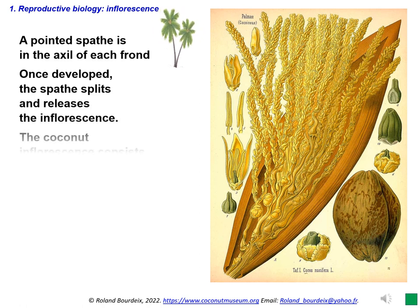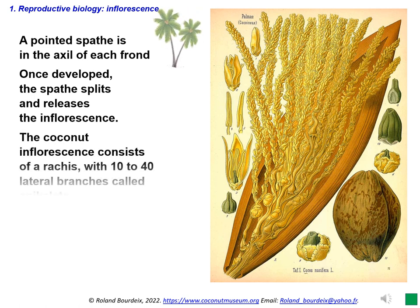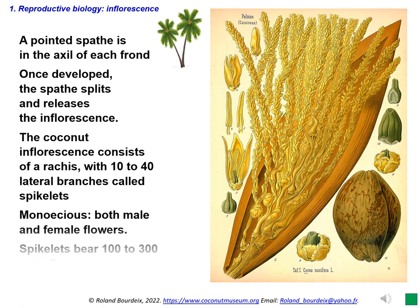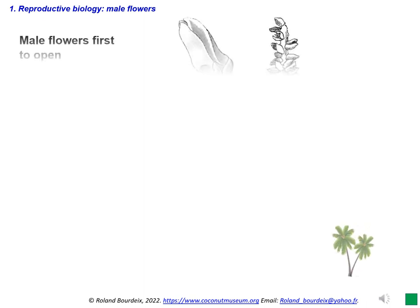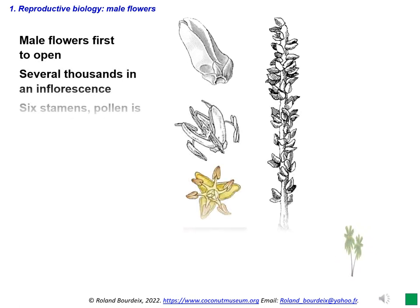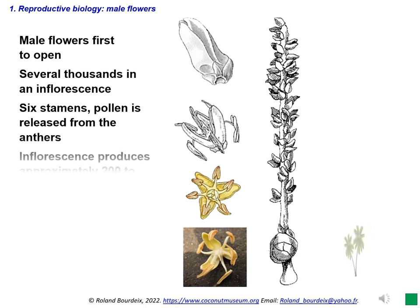The inflorescence has both male and female flowers. Spikelets are about 30 to 55 centimetres long and bear 100 to 300 male flowers from top to bottom. Most of the spikelets, but not all, have one or more female flowers at their base; the total number of female flowers in an inflorescence ranges from zero, especially at the first flowering, to a few hundreds. The male flowers are the first to open, beginning at the top of each spikelet and proceeding towards the base. Each normal inflorescence produces approximately 200 to 300 million pollen grains.